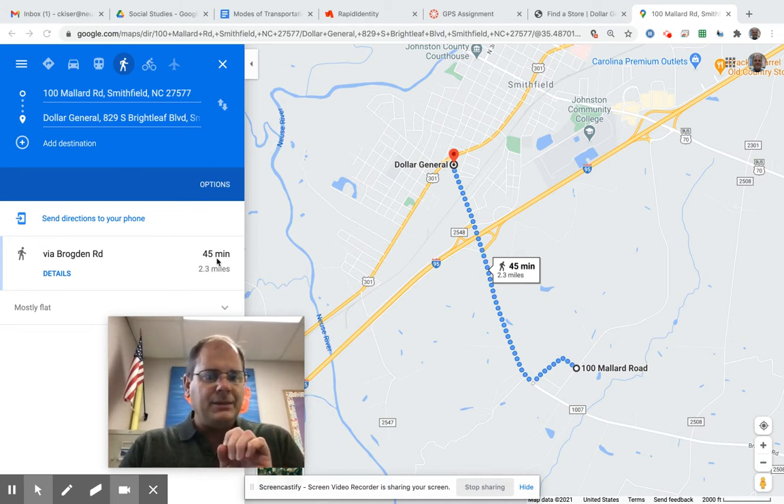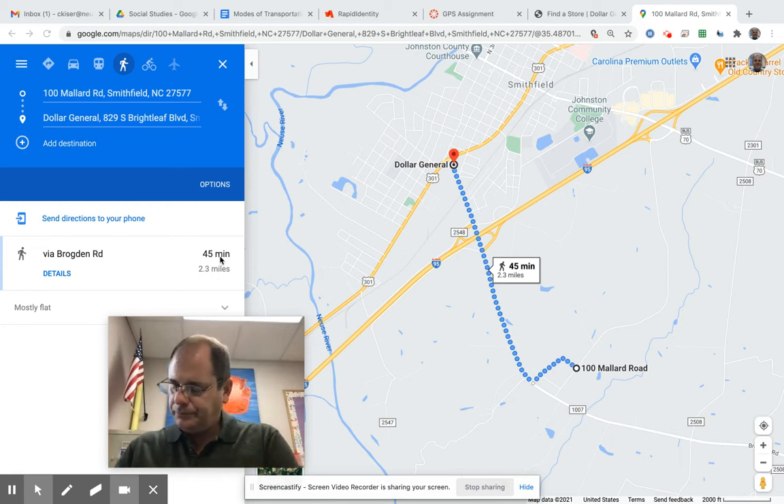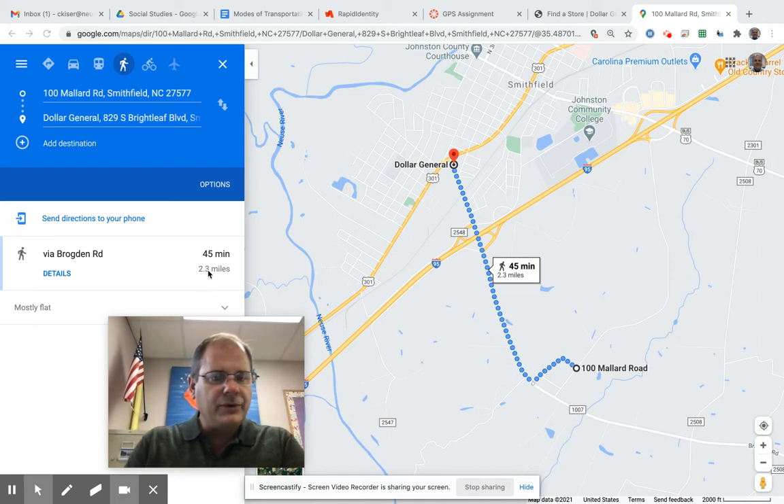It tells me how many minutes I will walk. I'm going to write that down. I'll walk for 45 minutes and 2.3 miles — I need to write that down also. This is my information; your information will be a little different from your house to your Dollar General. So 2.3 miles and 45 minutes.